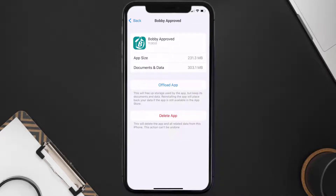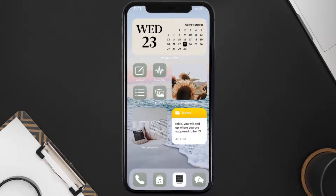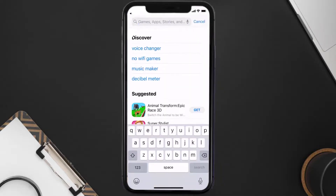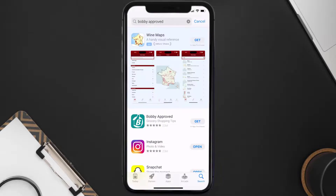Once you're on this screen, tap on Delete App to uninstall the app from your device. Once uninstalled, open up the App Store and search for the Bobby Approved app in the search bar, then click on the Get button to install it back on your device.